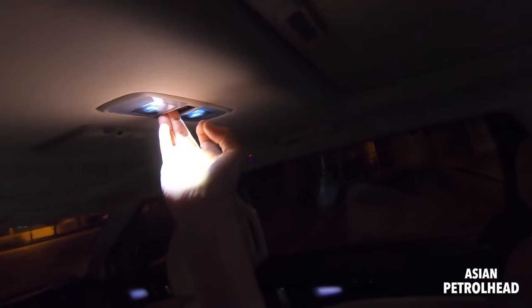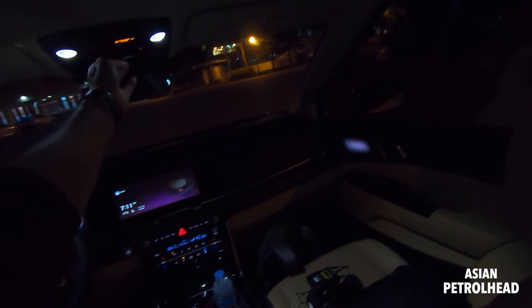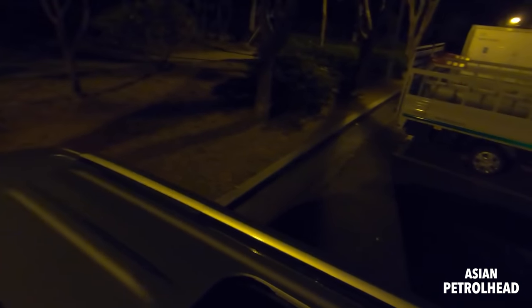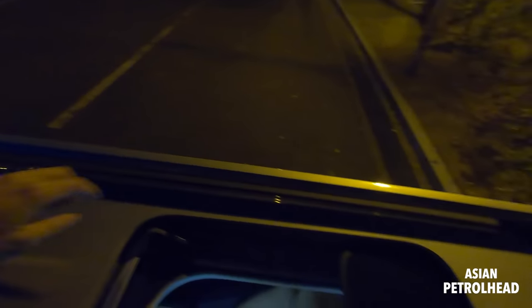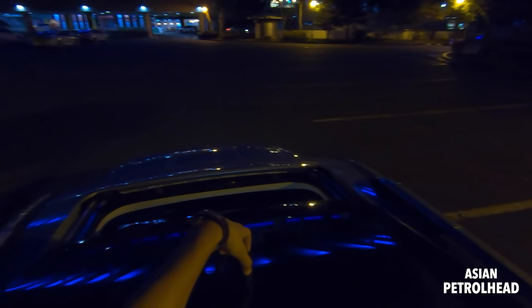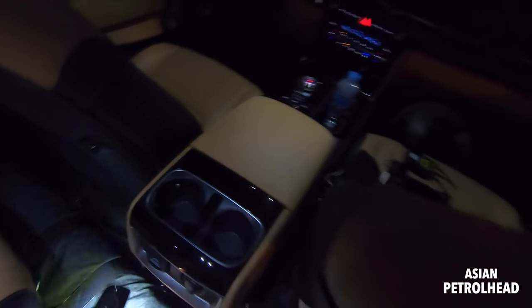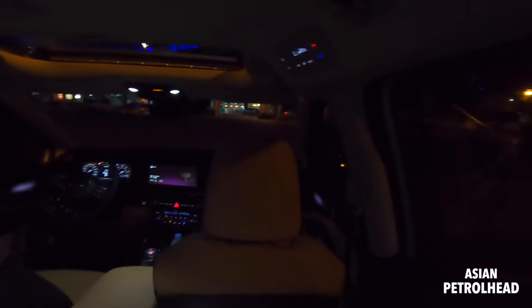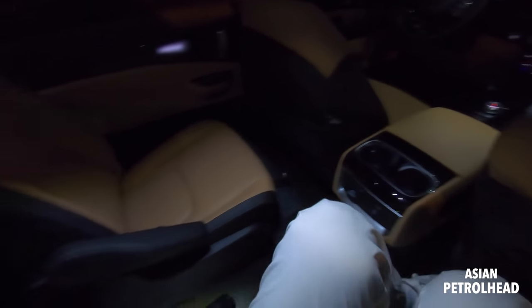There are cup holders and water bottle holders on the bottom as well. This actually has a dual sunroof — my Hyundai Palisade only has glass on top that doesn't open, but this one actually opens. So your children can stick their heads out — dad's gonna get pissed. This is what the car looks from the top: two sunroofs. If I was a kid, I would really love to have this car. There's very nice legroom and headroom; it's very comfortable.